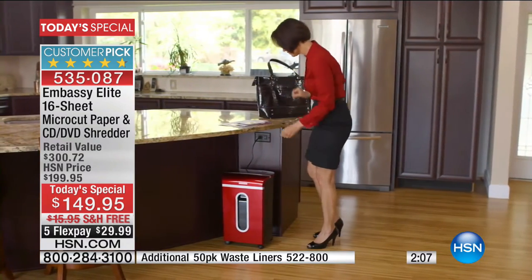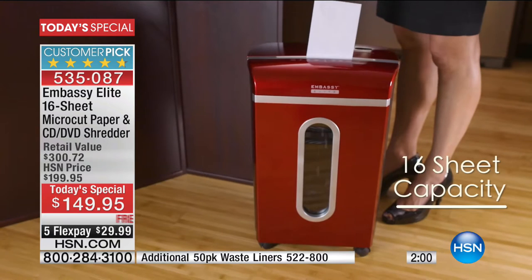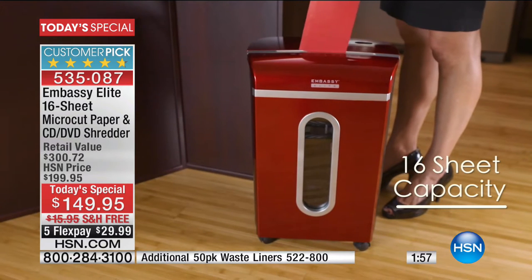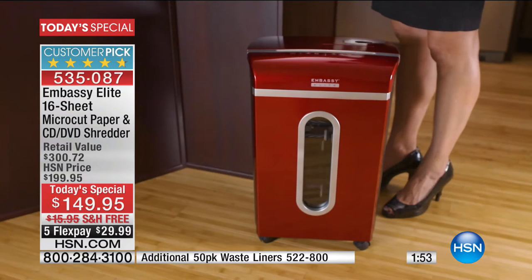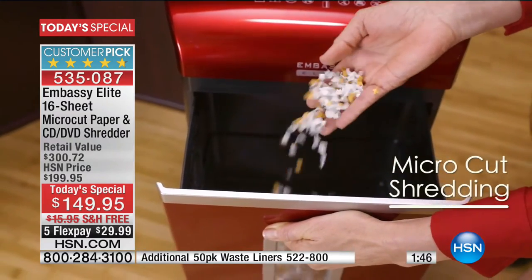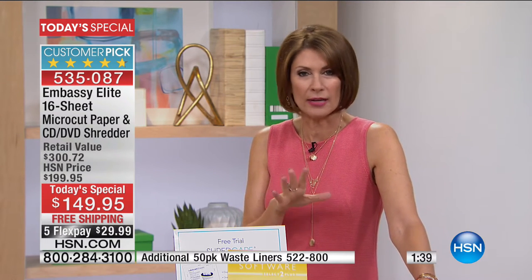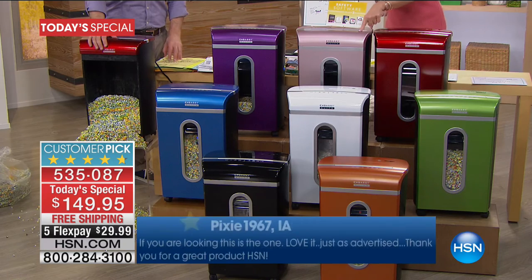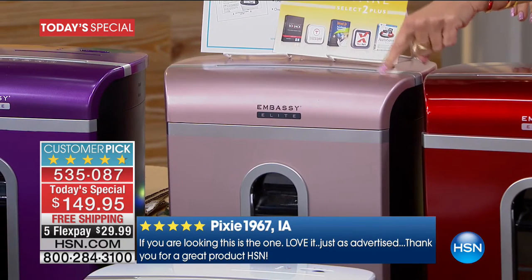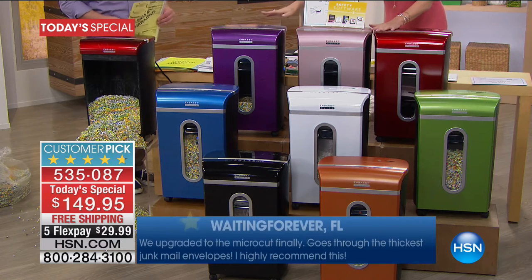16-sheet capacity — the most we've ever offered. Bin at 5.6 gallons — the biggest we've ever offered. Micro cut shredding, the best price we've ever offered, including all that software. Let me go through the colors one more time — only a couple of minutes left. Red is outselling every other color, but rose gold is so beautiful and popular. You won't find these colors in the marketplace elsewhere — you'll only find black. Purple is very limited now, blue and white available, green, burnt orange most limited, and black tied for first with red.